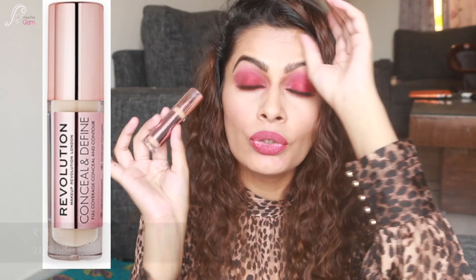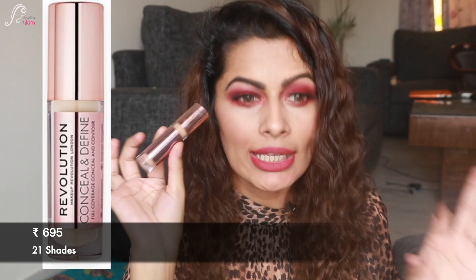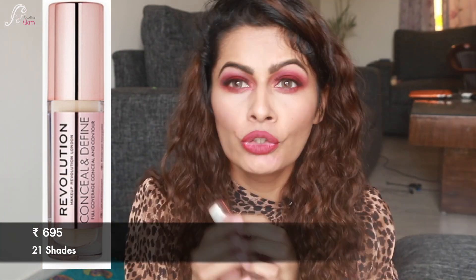Moving on, I have this Makeup Revolution Conceal and Define concealer. It's really nice and the color range is amazing — you get 21 different shades in this range, which is a very good selection. This one retails for ₹695 Indian rupees. It has a really nice texture, so definitely check this out.